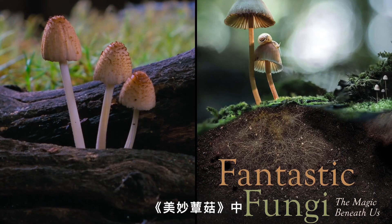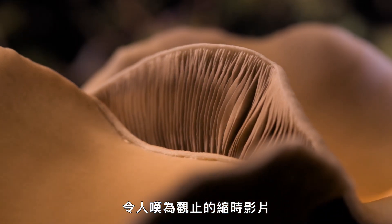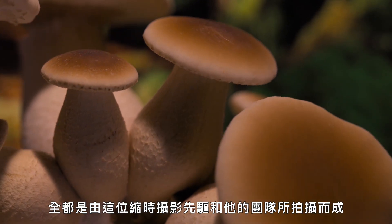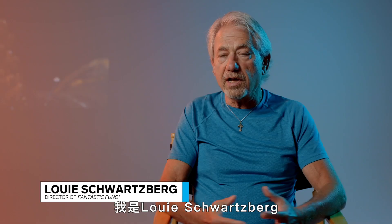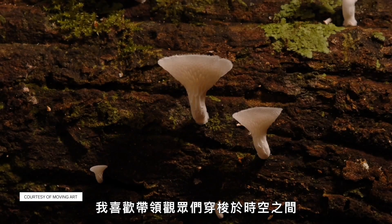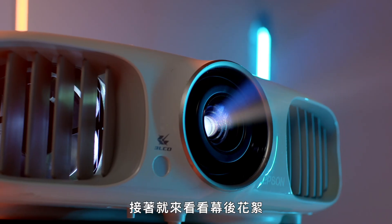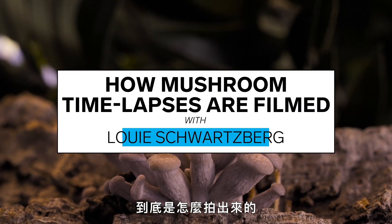The new Netflix documentary Fantastic Fungi features super satisfying time-lapse footage that was filmed over the course of 15 years by this pioneering artist. My name is Louis Schwartzberg. I'm a filmmaker, and I love to take audiences on journeys through time and scale. Let's go behind the scenes and find out how these time-lapses were made for Fantastic Fungi.